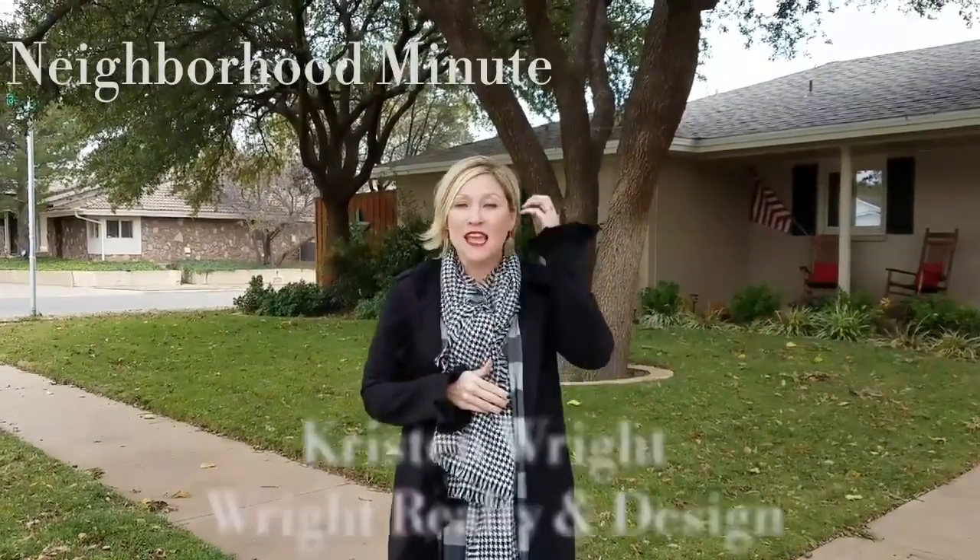I'm Kristen Wright with Wright Realty and Design and this is your Neighborhood Minute. Today we are here featuring Raintree, which is in the heart of South Lubbock, just west of Indiana off of 82nd Street.